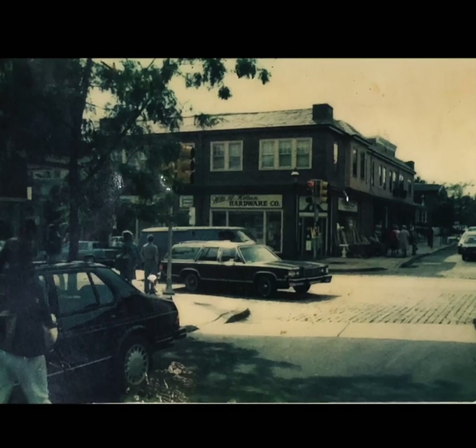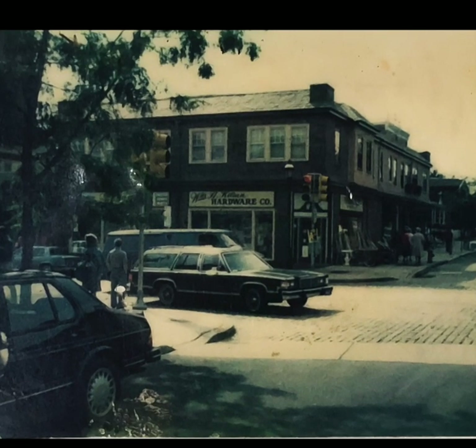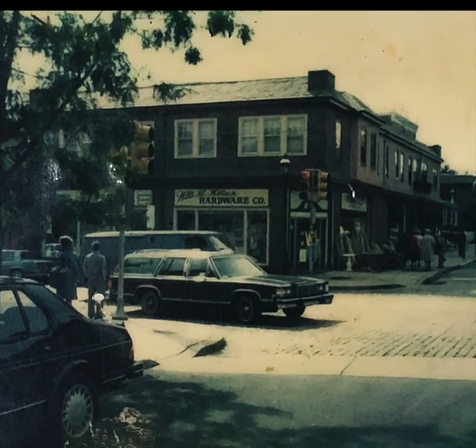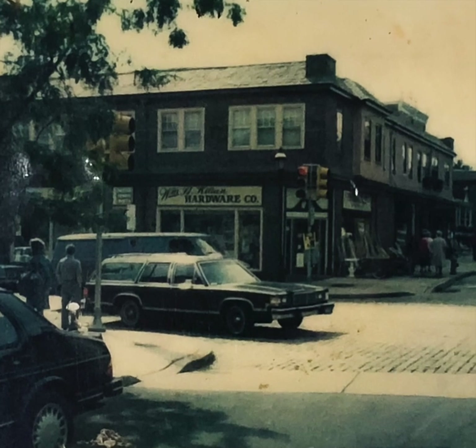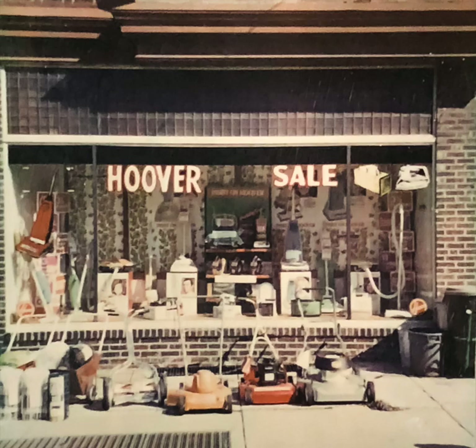Tools were displayed in the Highland Avenue window in the 1930s. Killian's in 1971 looked as it does today, except that Belgian block covered all of Germantown Avenue, not just near the curbs. The second Russell Gaudi, who was born in 1930, reports he would sell one vacuum cleaner a day back in the 1970s.